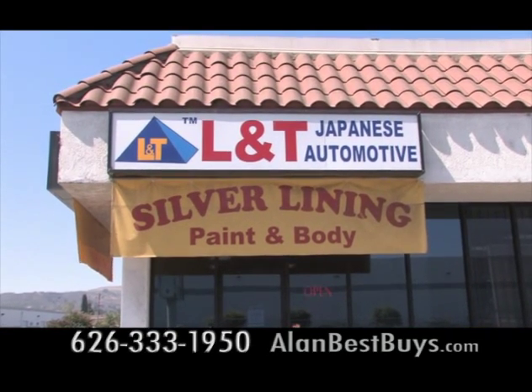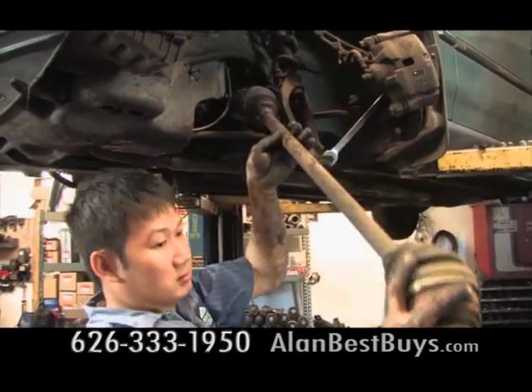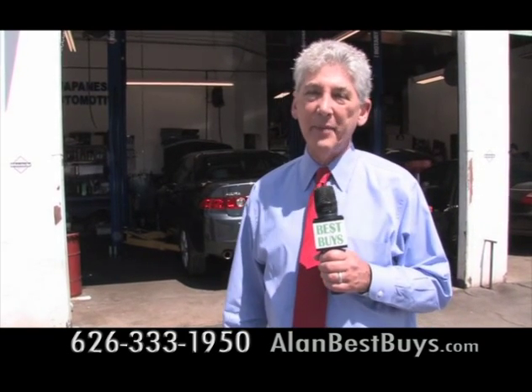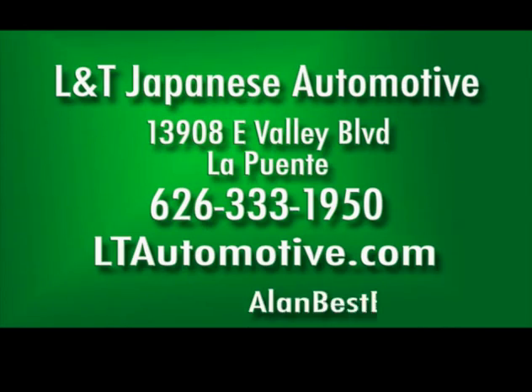L&T Japanese Automotive specializes in repair and maintenance of Honda, Acura, and other Japanese models. Customers appreciate the fast service and low prices. The work is done here by factory-trained mechanics who used to work at new car dealerships. They do brake jobs, tune-ups, even engine work and transmissions. L&T Japanese Automotive, 13908 East Valley Boulevard, La Puente, 626-333-1950.